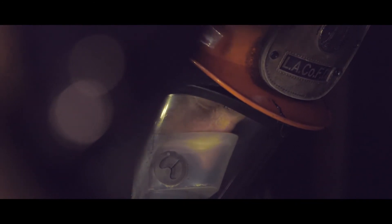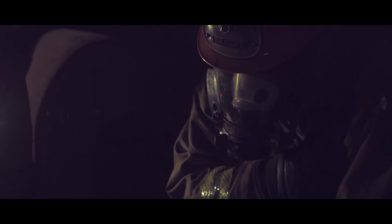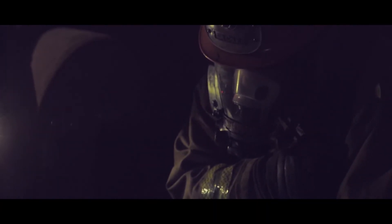Division 3 from Engine 103 — all personnel accounted for. We've got one member at 50%. We're going to start making our way to the exit. We're going to have to rotate our crew out.